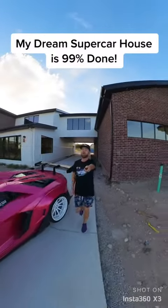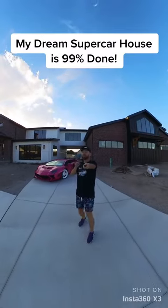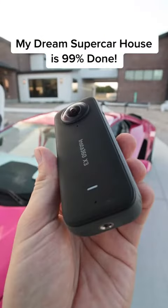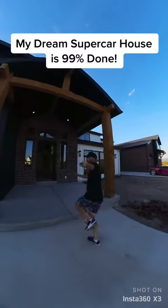Just like that, we're back with another update on my dream house. This is going to be the fastest home tour ever. This is filmed on the Insta360 X3. So this house is built around my car collection — we have room for 20 cars — and entering the front door,